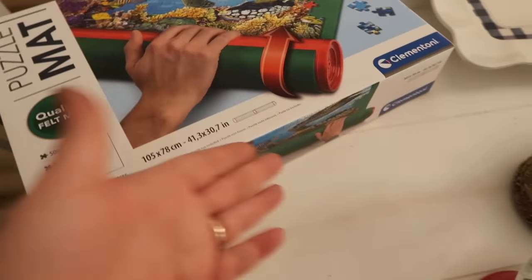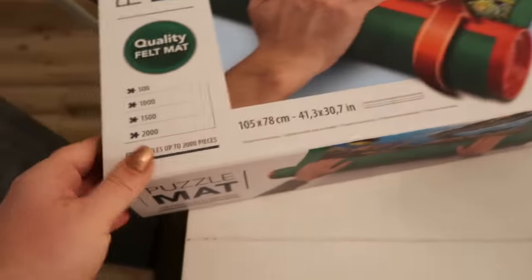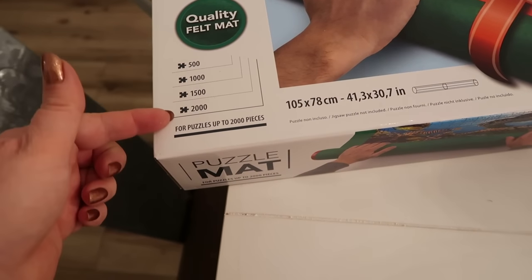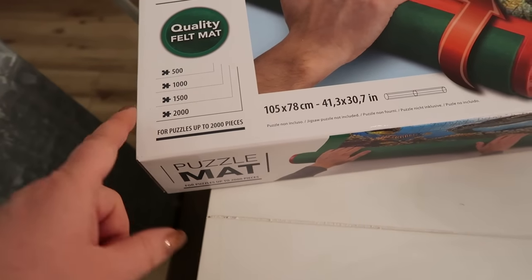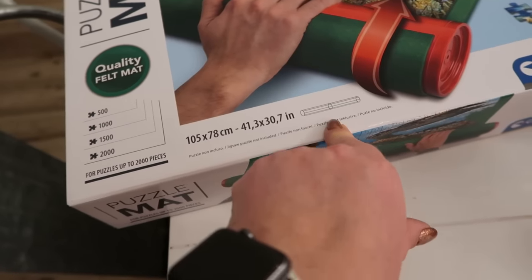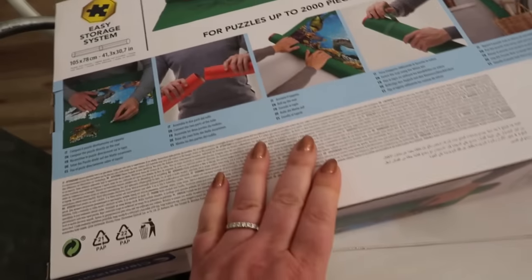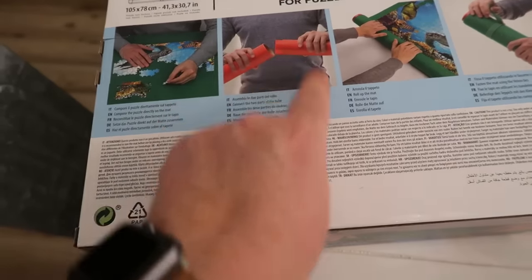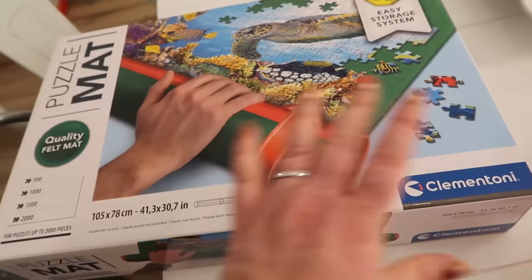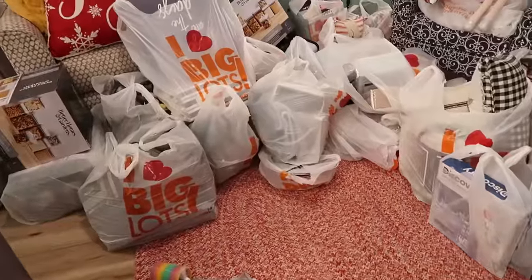I also got this puzzle storage system. I went with this one because it looked adjustable — we could use it for many different size puzzles. It goes from 500 all the way up to 2,000 pieces. The components get bigger or smaller based on how many puzzle pieces you have. We'll give this a go for our puzzle system.